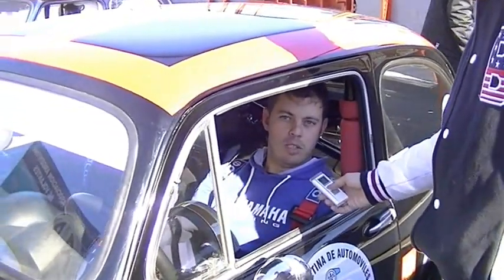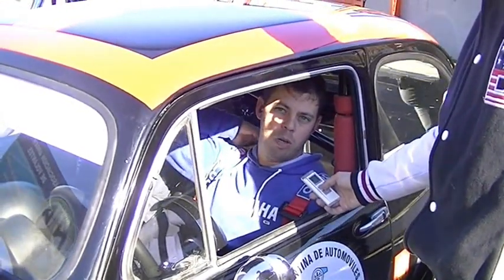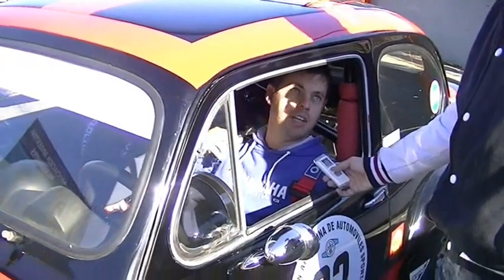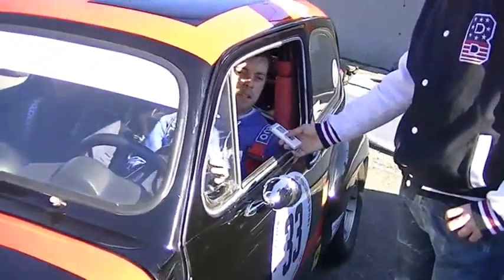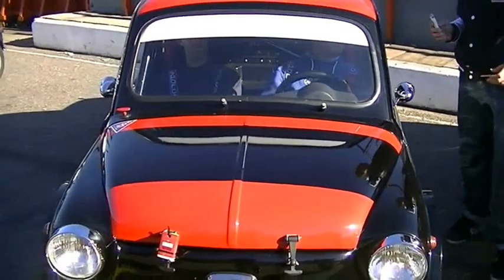El auto es un Fiat 600 modelo 80, motor 850, con una leva, un carburador doble, una cajita de Renault de cuarta y por fuera es una réplica de una bar. ¿Y comentanos un poco las mejoras que le hiciste o viene todo original?